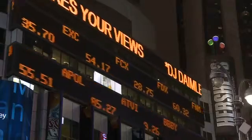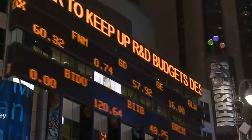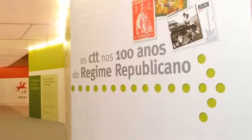Today, the stamp generates a $27.7 billion annual turnover for posts. If we include stamp sales through dealers and auctions, this figure can reach upwards of $50 billion.